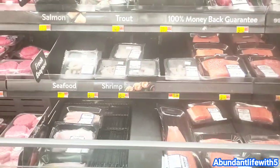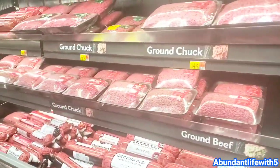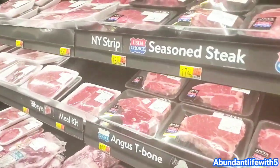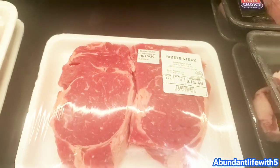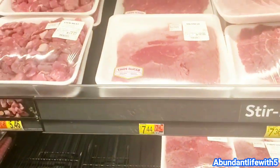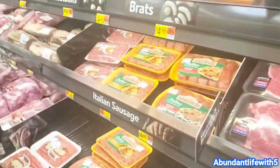We are in the meat area and it's average — it's usually less full than this, so it looks pretty good. The steak looks pretty okay. The ribeye steak is $8.97 a pound, the cube steak is $5.96 a pound, and the thin round steak is $7.74 a pound.